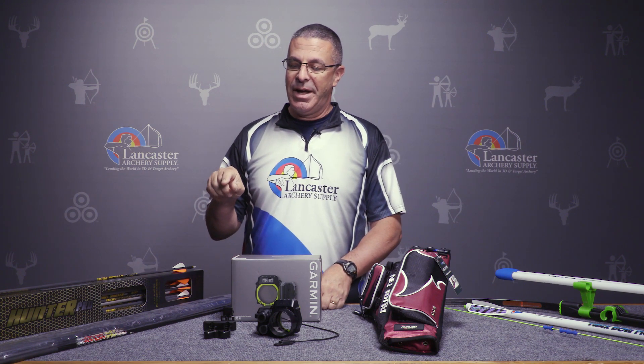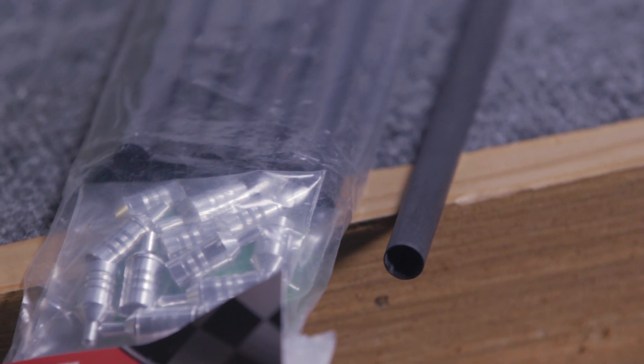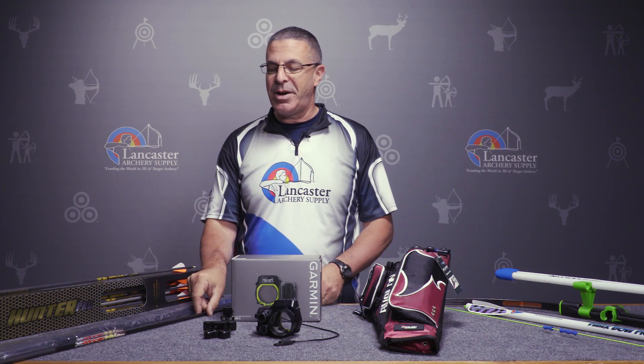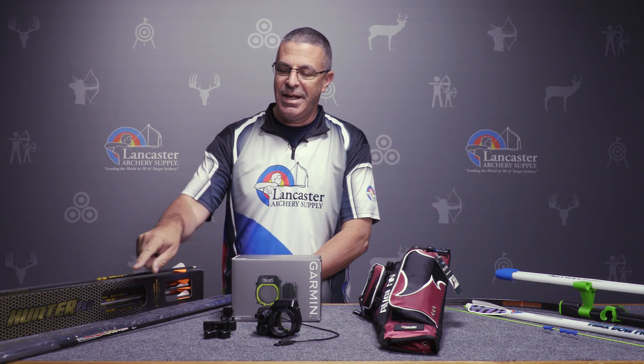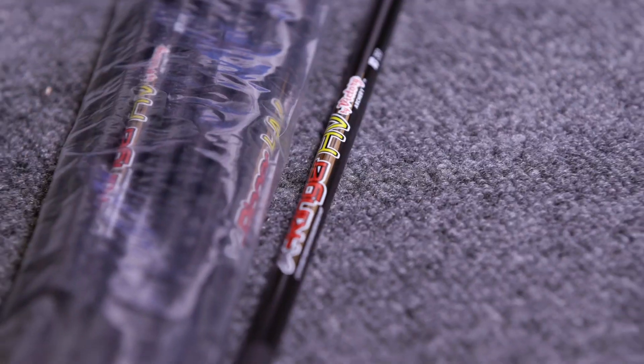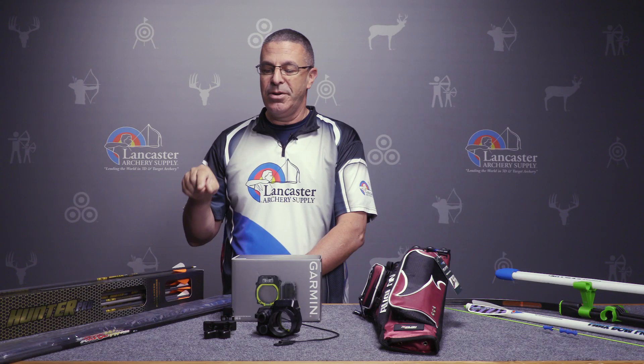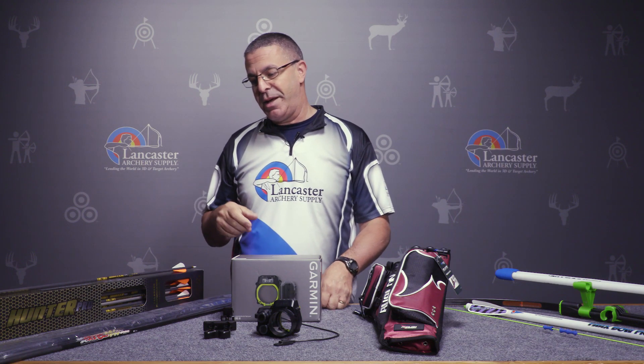It's a .25 diameter target arrow, lightweight. It's got Victory's what they call the spine alignment process, and what that is is the label is going to be on the stiffest part of every arrow. So for consistency, where you fletch your arrows, you can have the stiffest part of your arrow always in the same spot.